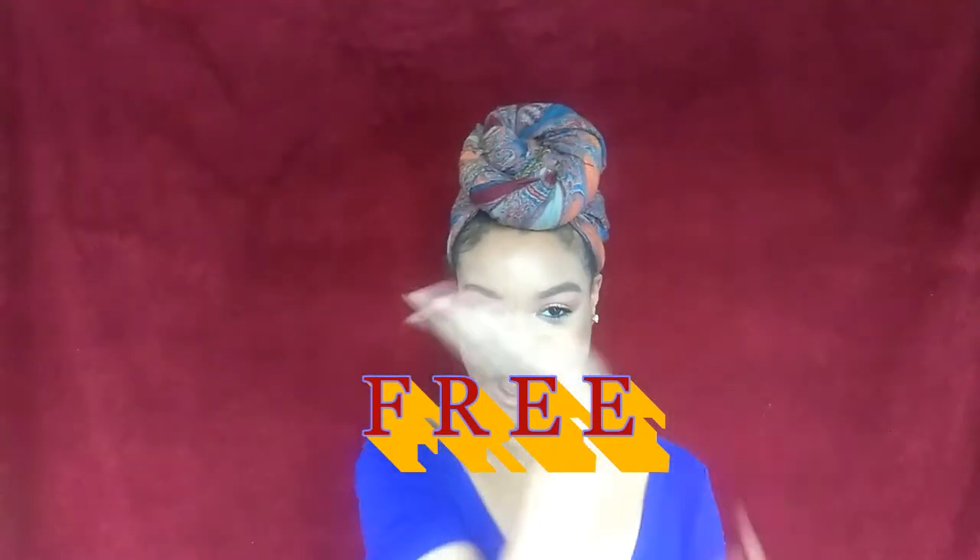What's up, you guys, and welcome back to my channel. I am Kirby, your beauty, health, and lifestyle influencer, and I'm coming to you guys with how to receive free products on social media — yes, I said how to receive free products, as in free.